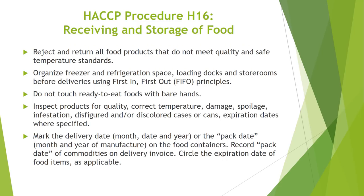HACCP Procedure H16 covers receiving and storage of food. You must always reject and return all food products that do not meet quality and safe temperature standards. Organize your freezers and refrigeration space, loading docks, and storerooms before deliveries using first in and first out principles. Do not touch ready-to-eat foods with bare hands. Inspect products for quality, correct temperature, damage, spoilage, infestation, and disfigured or discolored cases or cans. Check expiration dates where specified. Mark the delivery date — month, day, and year — or the pack date on food containers. Always record pack date of commodities on delivery invoice, and be sure to circle the expiration date of food items as applicable.